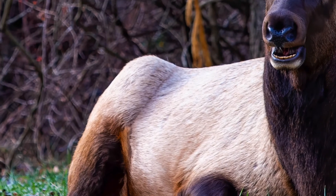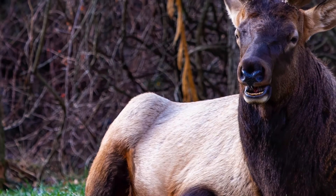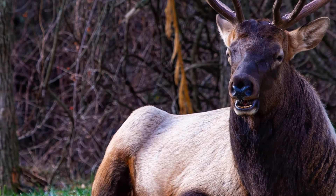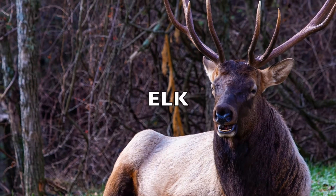I almost have it. I got it — it's an elk. E-L-K. Elk. And this is how you sign elk in ASL.